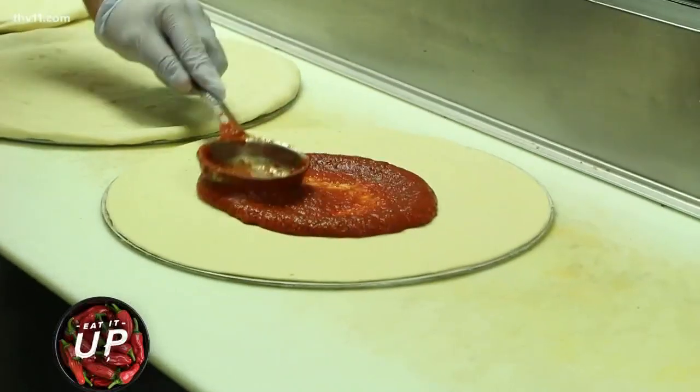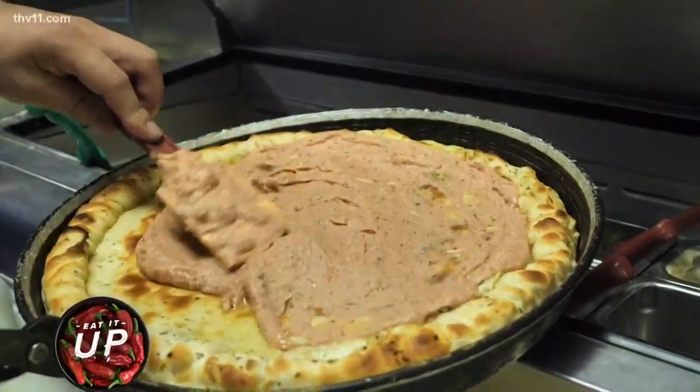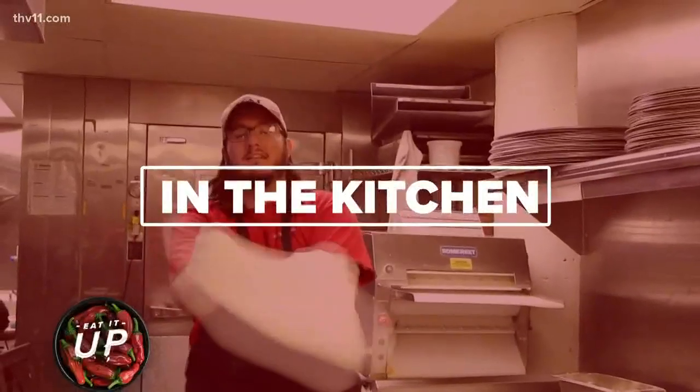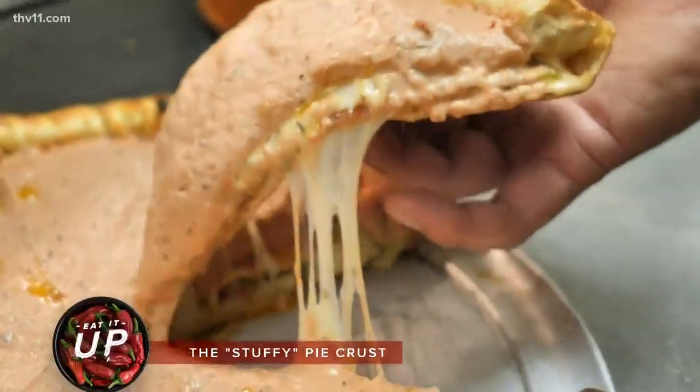Everything is fresh daily — nothing is frozen. We have about eight different sauces you can choose from on our pizza. And then our stuffy, that sets us aside from everybody. It's somewhere between a Chicago style and a calzone — two fantastic ways of eating pizza.